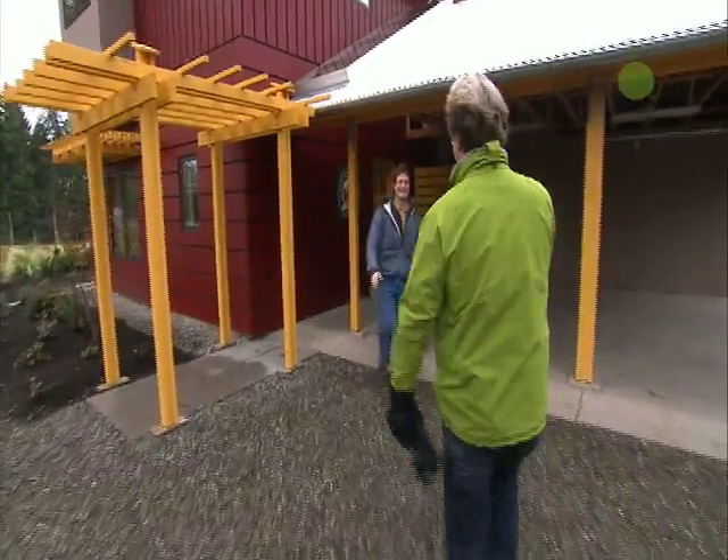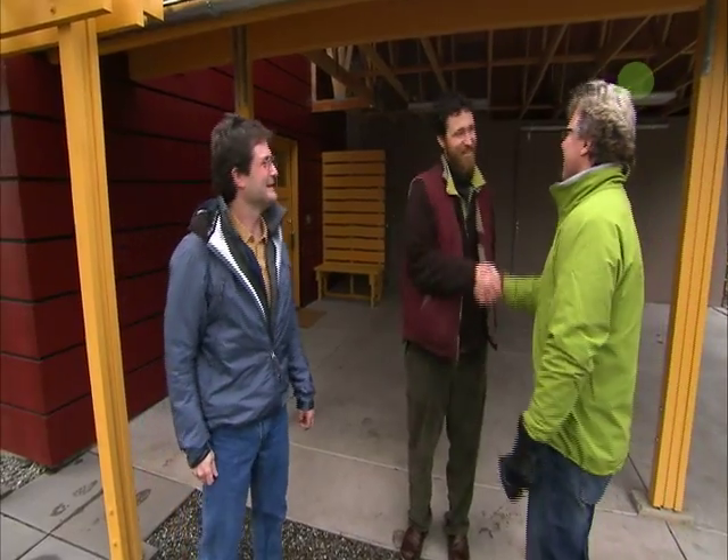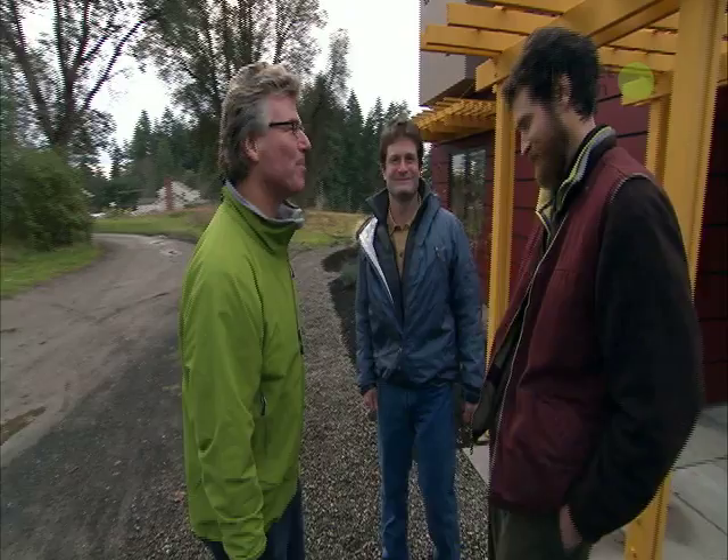Host Steve Thomas meets Russ and John, the team behind the net-zero home. After introductions, they agree to go check out the solar panels together.